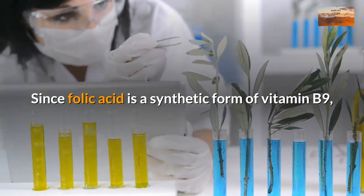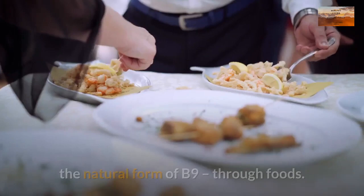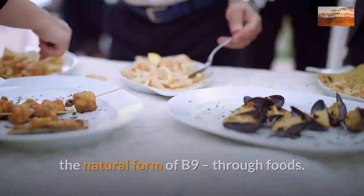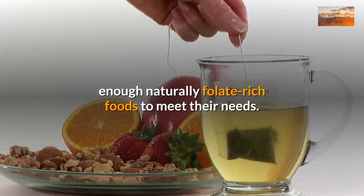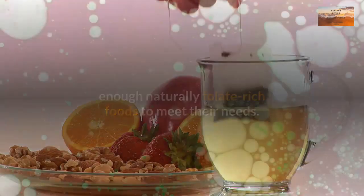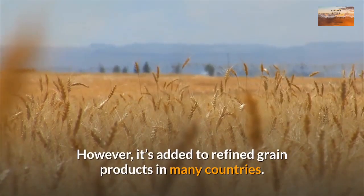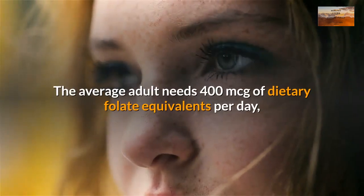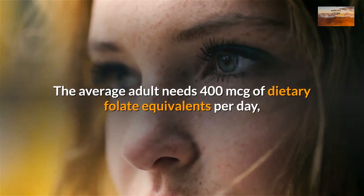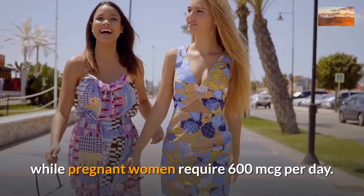Since folic acid is a synthetic form of vitamin B9, it's not required in your diet. Instead, you can consume folate, the natural form of B9, through foods. However, research suggests that most people don't eat enough naturally folate-rich foods to meet their needs. The average adult needs 400 mcg of dietary folate equivalents per day, while pregnant women require 600 mcg per day.